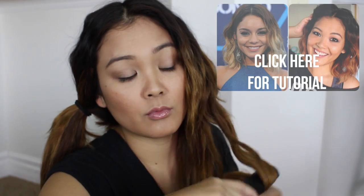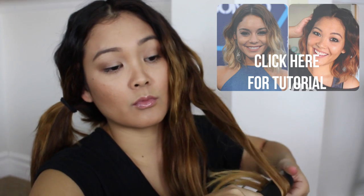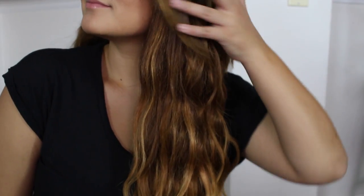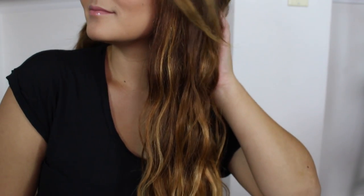And now for styling, you want to take your flat iron and we're going to crimp our hair. So you just want to go back and forth with your flat iron. I did a tutorial on this — it was my Vanessa Hudgens hair tutorial, I'll leave it linked below if you guys want to check that out. But you want to just crimp all of your hair until you get these nice, soft, wavy waves.